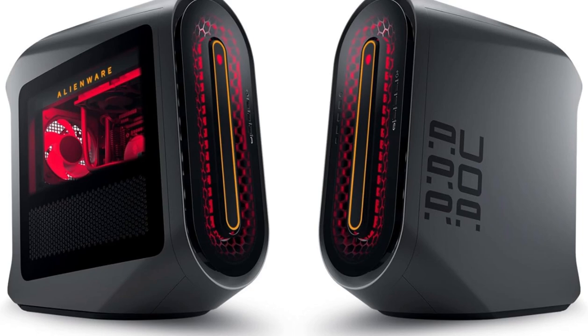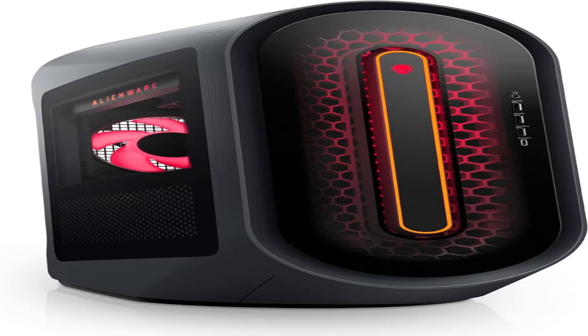Introducing the powerhouse of gaming innovation, the Alienware Aurora R15 Gaming Desktop. Designed for the ultimate gaming experience, this beast of a machine is equipped with cutting-edge components to deliver unparalleled performance.